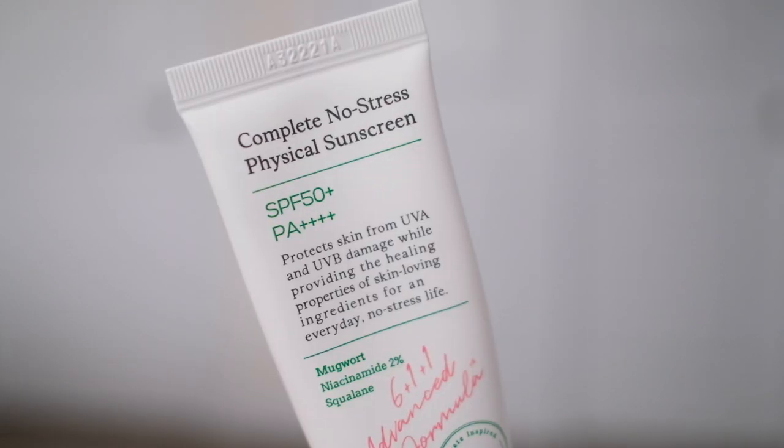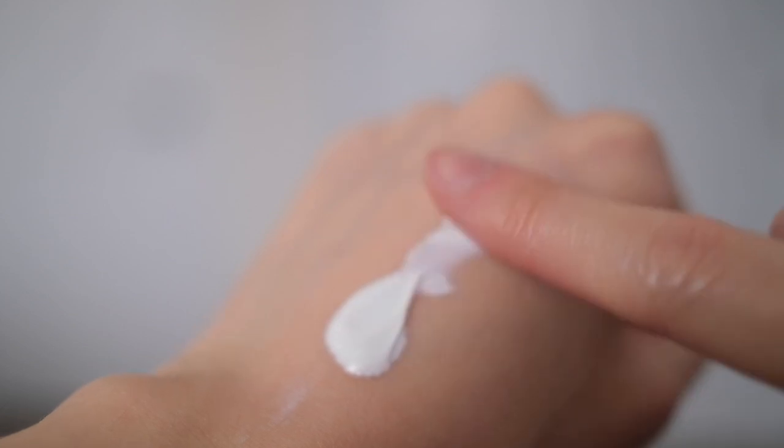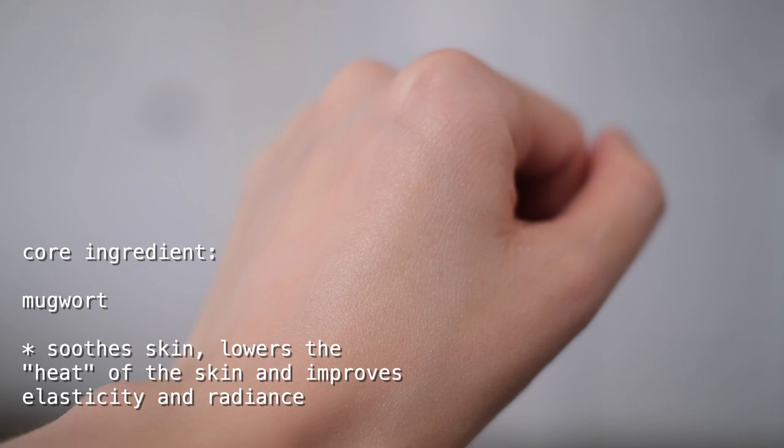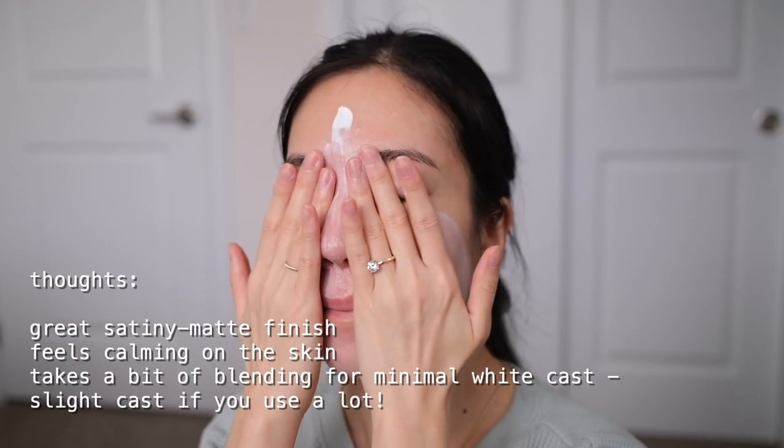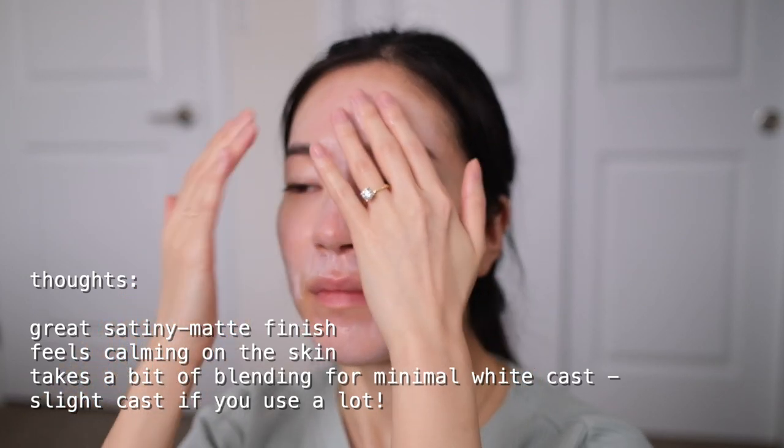Then I pick a moisturizer depending on how my skin's feeling that day — I have a few on the go that I rotate between. Last but certainly not least, it's time for sunscreen. The Complete No Stress Physical Sunscreen has been raved about so much in the skincare community on Instagram and has actually been sold out for some time, and I can see why. It's a mineral sunscreen with SPF 50+ PA++++. Mineral sunscreens often leave a white or grayish cast, but this one has a pretty fluid texture that melts really nicely with the warmth of your skin. After a bit of blending it leaves my skin feeling really satiny — not too matte, not too dewy — and it doesn't make my skin feel dry, flaky, or clogged after a full day of wear. After this routine my skin feels really balanced: hydrated and protected but not heavy or oily. If I have a breakout or my skin is irritated, I can really count on this routine to calm my skin down and help it heal during the day.